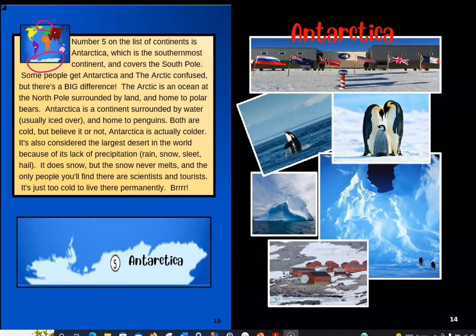Both are cold, but believe it or not, Antarctica is actually colder. It's also considered the largest desert in the world because of its lack of precipitation — which is rain, snow, or sleet. It does snow, but the snow never melts, and the only people you'll find there are scientists and tourists. It's just too cold to live there permanently. Look at this — that's a huge amount of ice. They also have killer whales, or orcas. And up here, I'm sure that's one of the science stations, with flags of the different countries doing science experiments and observations there.